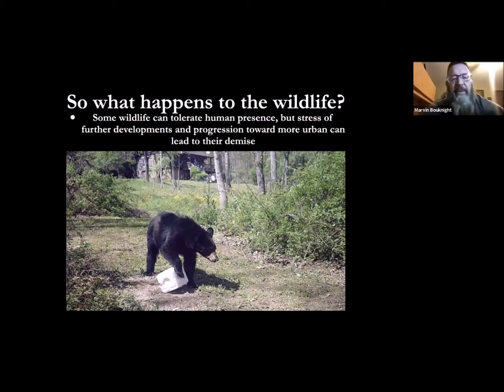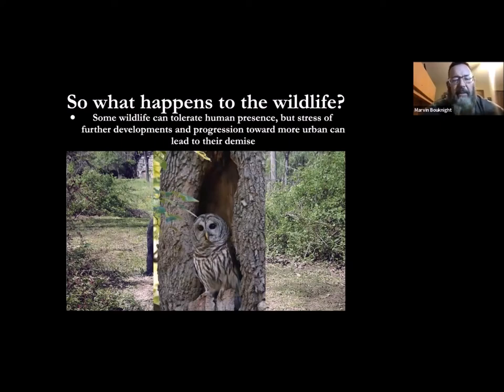The barred owl has adapted to people surprisingly well. Folks in Myers Park and surrounding neighborhoods know the owls are doing quite well in those areas, and the key element is trees — the presence of trees and canopy. Not only is the canopy important, but these birds live in hollows. If they don't have dead trees and hollows to nest in, there are only so many nest boxes we can put up, and you can't put boxes up if you don't have trees. If you've got dead or dying trees that are not affecting your home or driveway, leave them — animals need those.